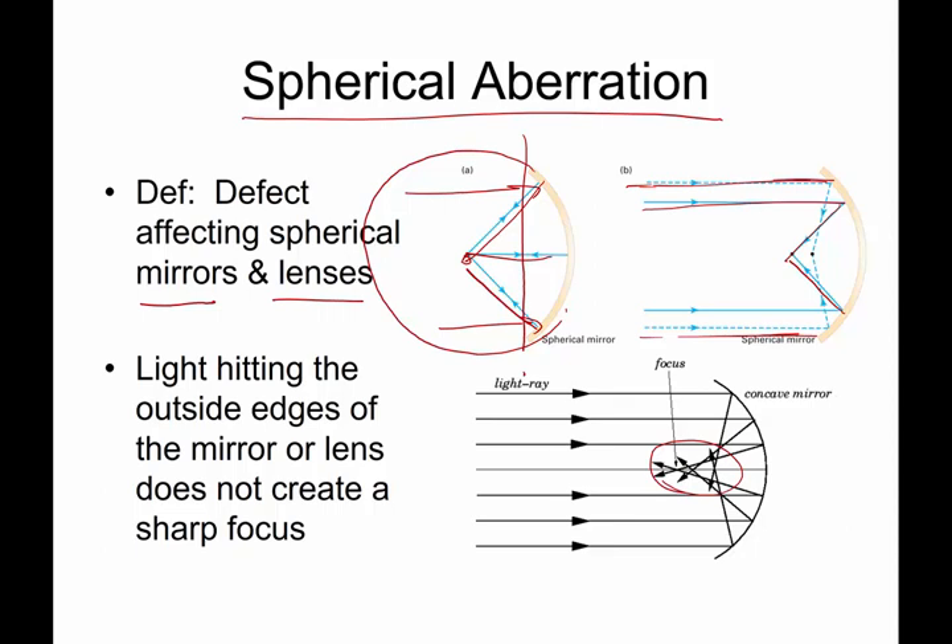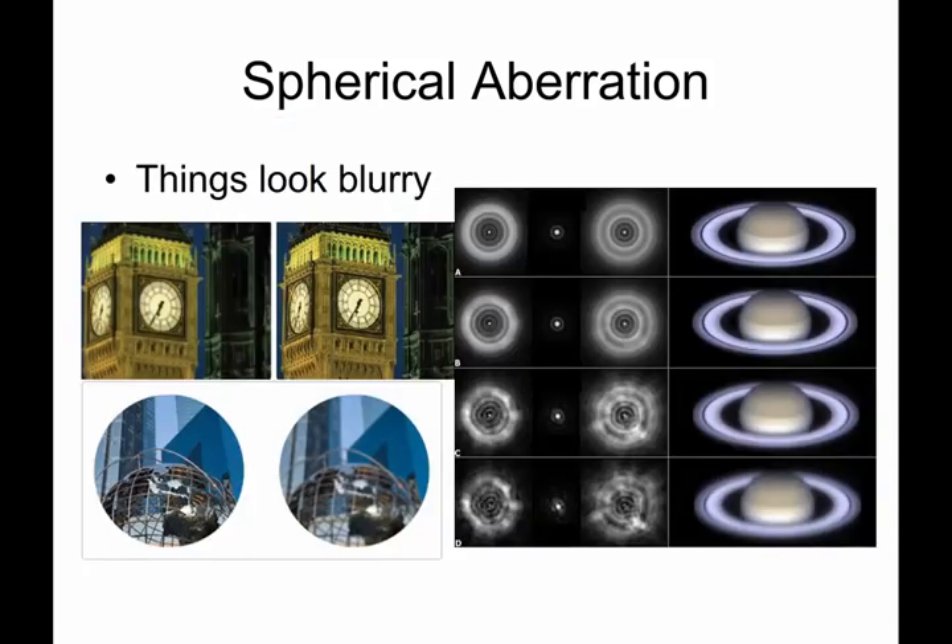You don't want a big astronomical telescope that's blurry. This is a collection of example pictures demonstrating spherical aberration — everything is just a little bit out of focus. Here is Big Ben in London with spherical aberration and without. Here are some astronomical images; as spherical aberration increases, the images get less and less crisp.